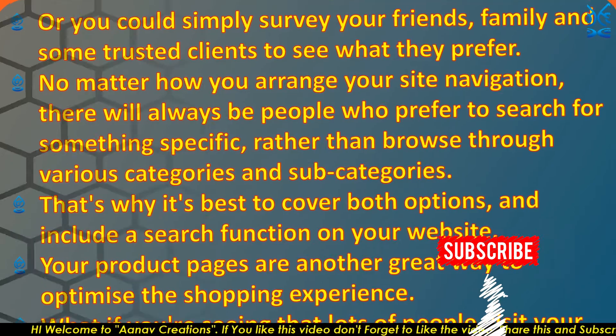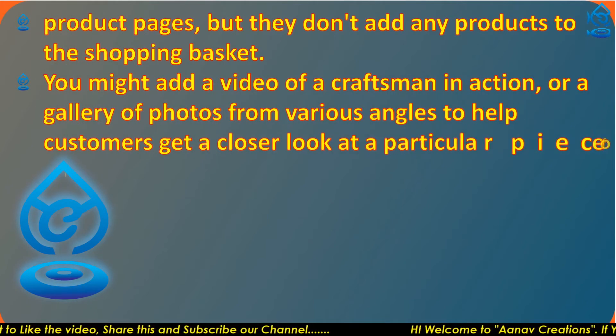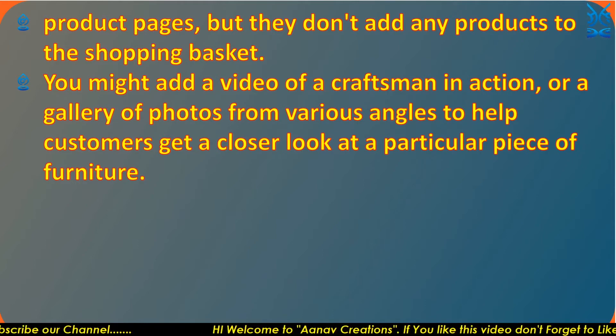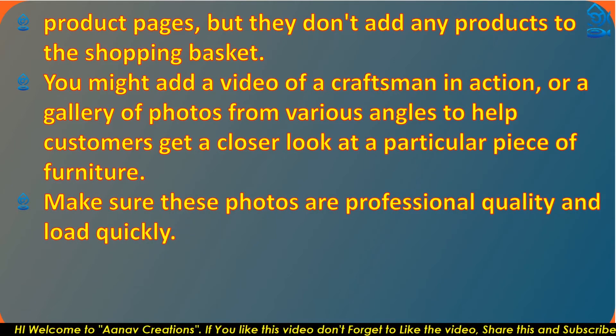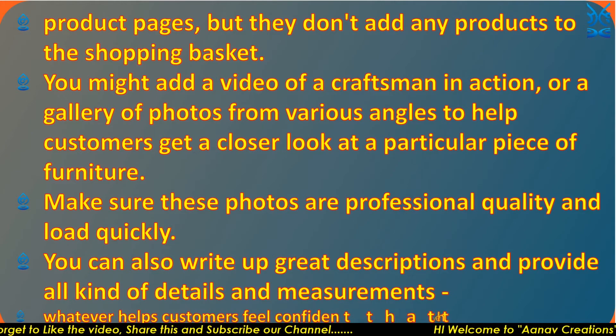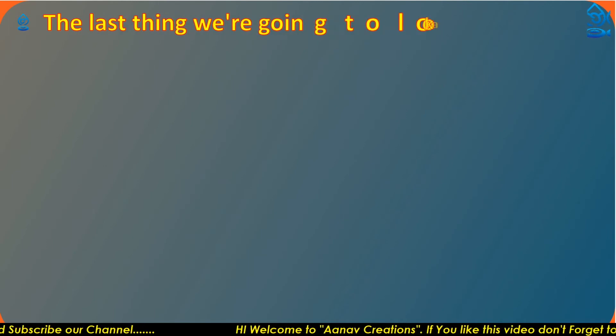Your product pages are another great way to optimize the shopping experience. If lots of people visit your product pages but don't add any products to the shopping basket, you might add a video of craftsmanship in action or a gallery of photos from various angles to help customers get a closer look at a particular piece. Make sure these photos are professional quality and load quickly. You can also write great descriptions and provide details and measurements — whatever helps customers feel confident they are ready to buy.